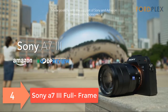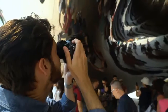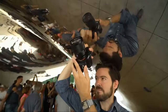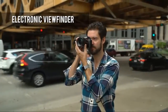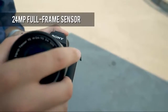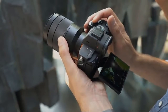Number 4: Sony A7 III Full Frame. Advanced 24.2 MP BSI Full Frame Image Sensor with 1.8x readout speed. Advanced 24.2 MP back-illuminated 35mm Full Frame Image Sensor. Sony test conditions: compared to the Alpha 7-2, 15-stop dynamic range, 14-bit uncompressed RAW, ISO 50–204800. Up to 10 FPS silent or mechanical shutter with AF tracking.